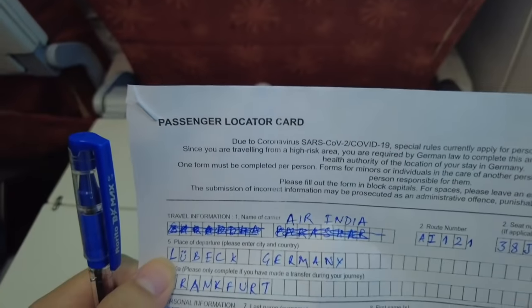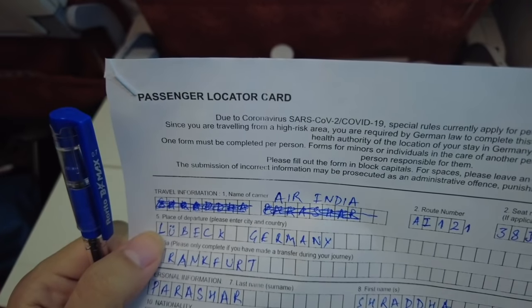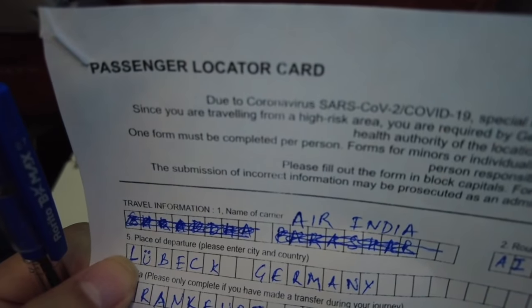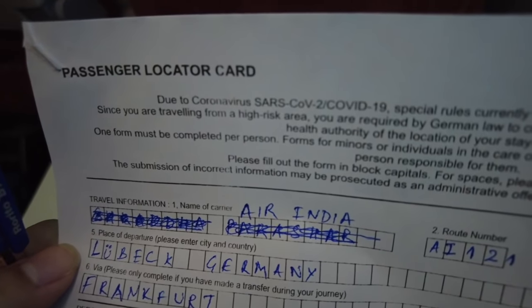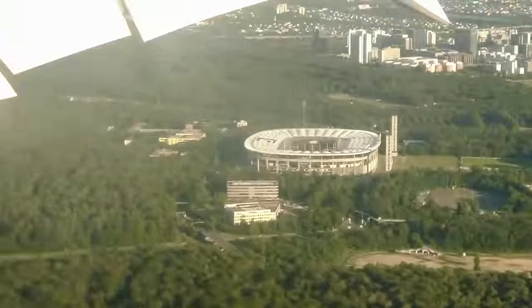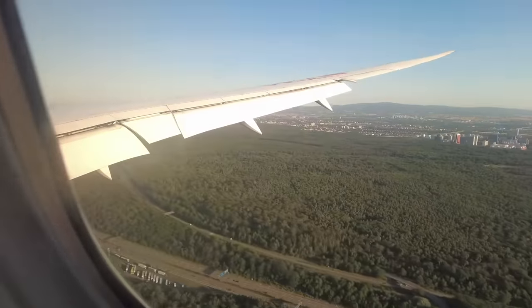Then we were given a passenger locator card - it's a form that has to be filled by every passenger so that Air India can locate you if needed. Make sure to bring your pen along with you so you can fill it out during the flight.